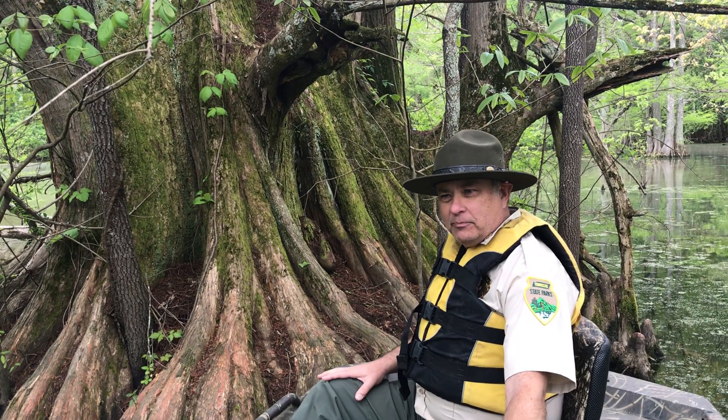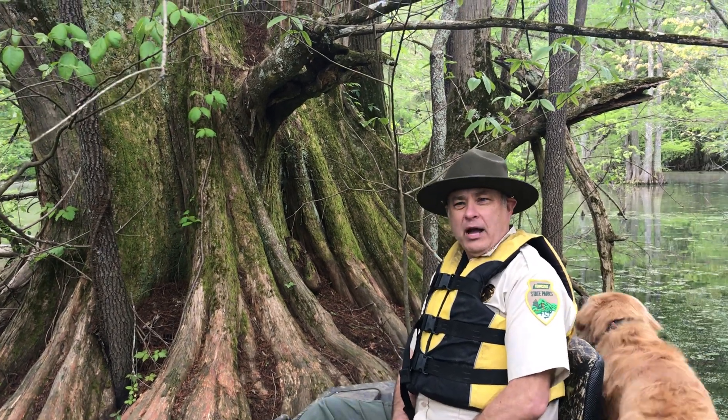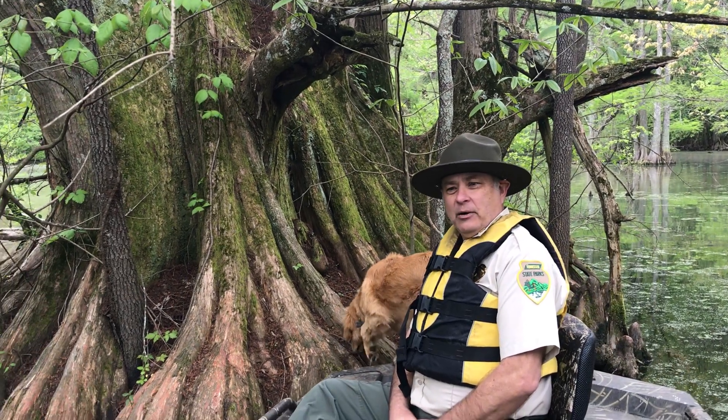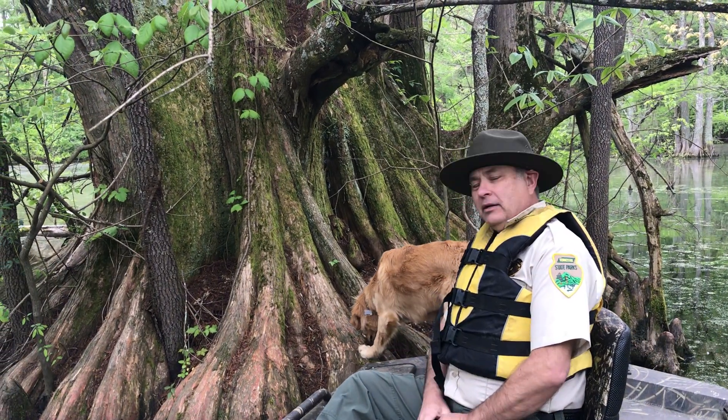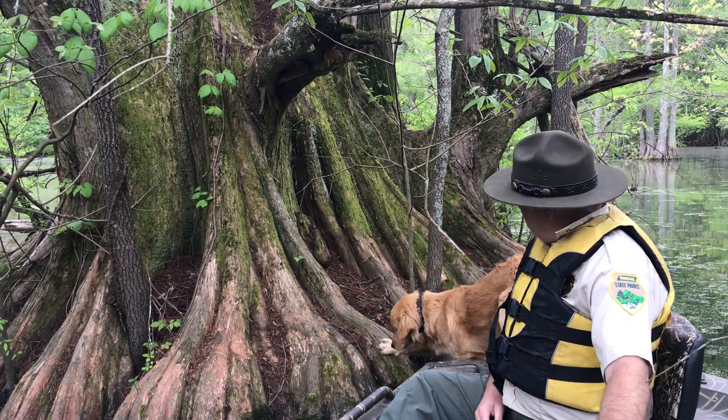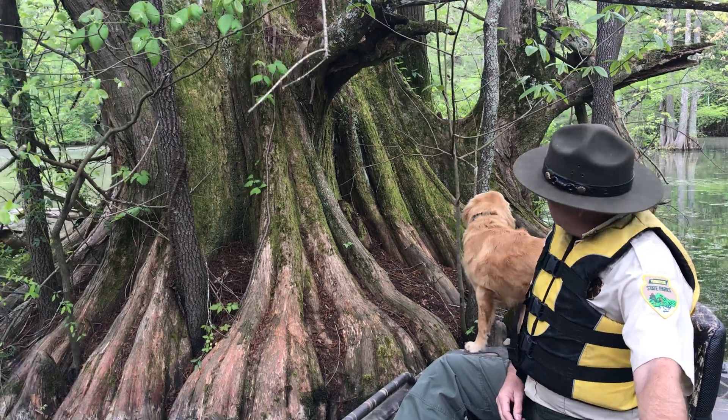Welcome to Reelfoot Lake. My name is David, I'm the ranger naturalist for Tennessee State Parks. We were out here boat riding and decided to stop — myself, Cody, and some co-workers — to look at one of the biggest cypress trees that's easily accessible.